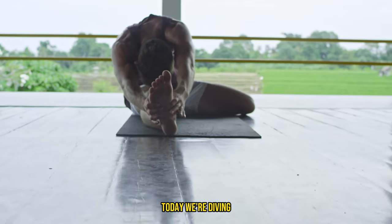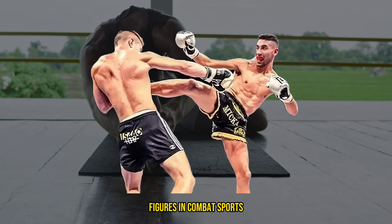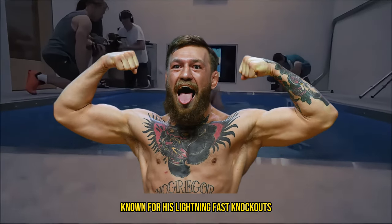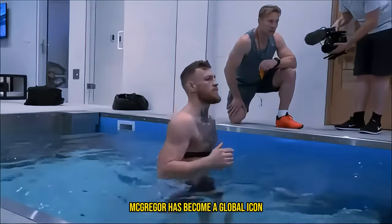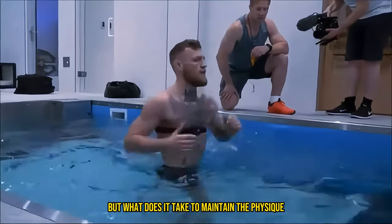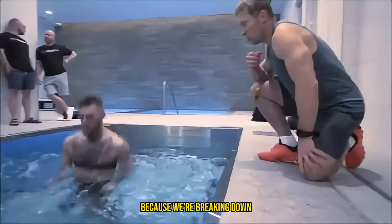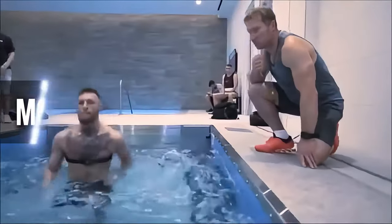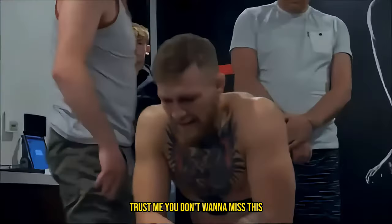Welcome back, fitness fanatics. Today, we're diving deep into the world of one of the most electrifying figures in combat sports, Conor McGregor. Known for his lightning-fast knockouts and his larger-than-life personality, McGregor has become a global icon. But what does it take to maintain the physique and stamina of the notorious? Stick around because we're breaking down McGregor's fitness regimen, nutrition habits, training secrets, and lifestyle. Trust me, you don't want to miss this.